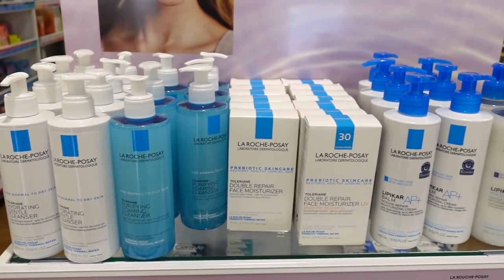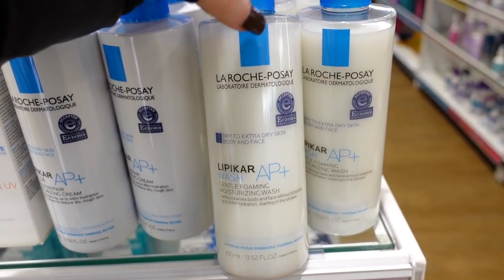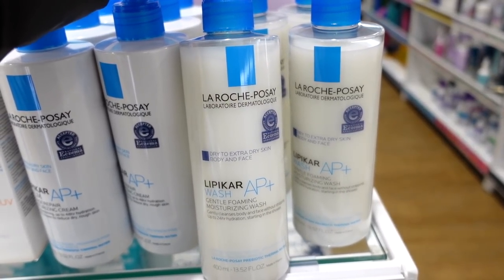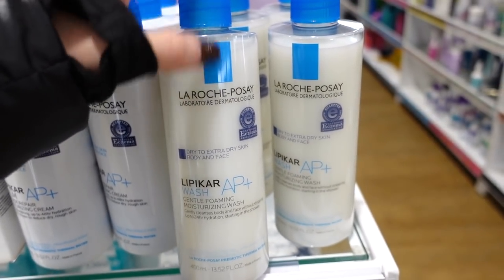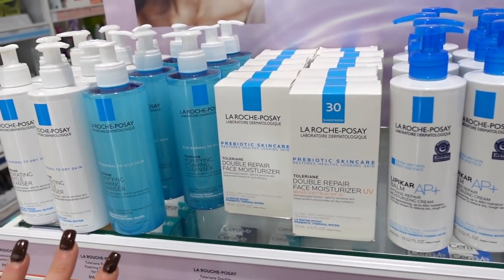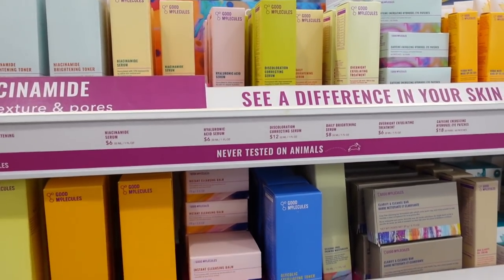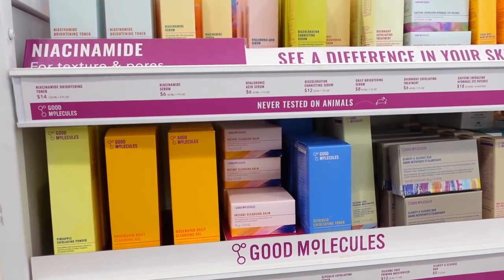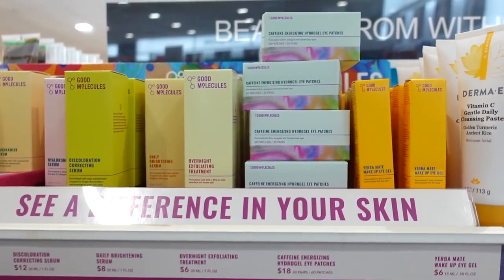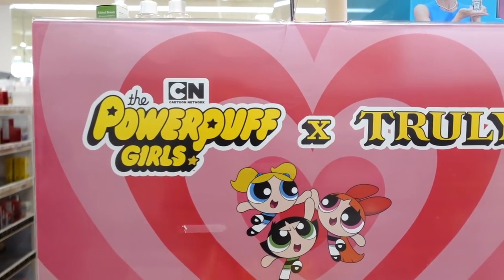I wanted to give La Roche-Posay a shout out — I don't hear many people talk about this brand, but I love their cleanser. It lathers beautifully, doesn't strip the skin, and is great for dry to extra dry skin. Their skincare products in general are really good. Also, I didn't know they sell Good Molecules here at Ulta — it's an affordable skincare brand and they have pretty much their full line. I really like their eye patches.